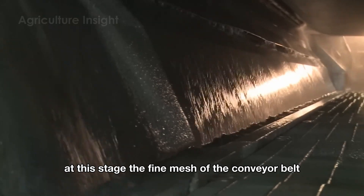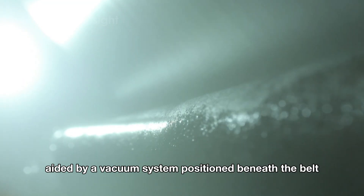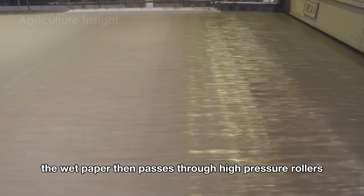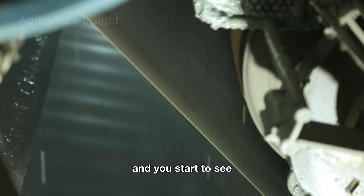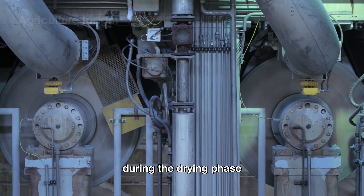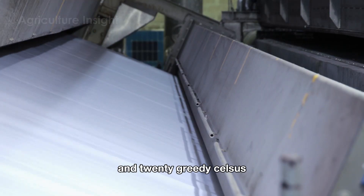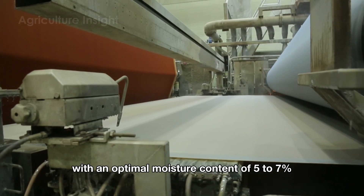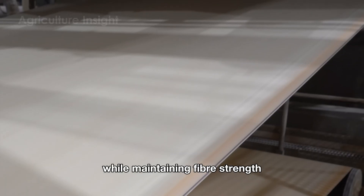At this stage, the fine mesh of the conveyor belt allows water to drain through its tiny holes, aided by a vacuum system positioned beneath the belt. The wet paper then passes through high-pressure rollers, reducing the water content to about 40%, and you start to see the nearly complete paper structure emerge, ready for the drying process. During the drying phase, the rollers are heated to temperatures of up to 120 degrees Celsius, evaporating the remaining moisture. The result is a strip of paper with an optimal moisture content of 5–7%, ensuring uniform dryness while maintaining fiber strength.